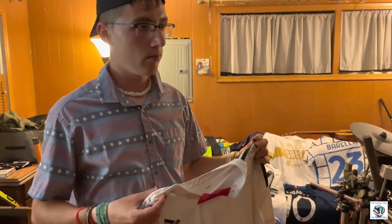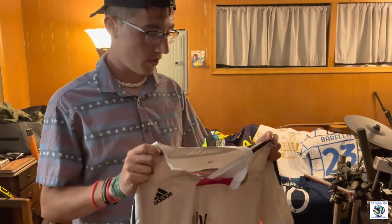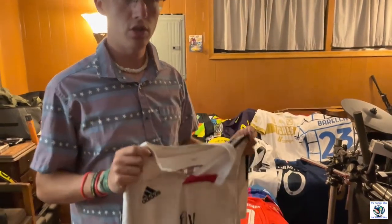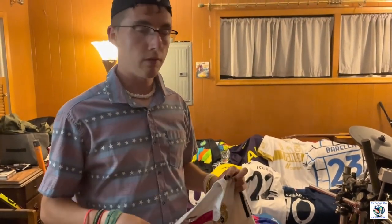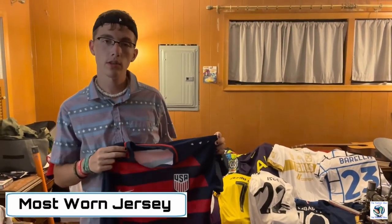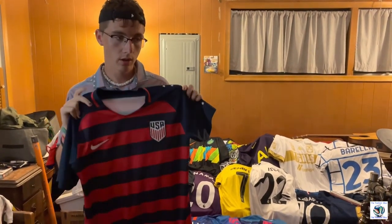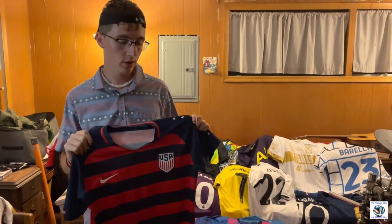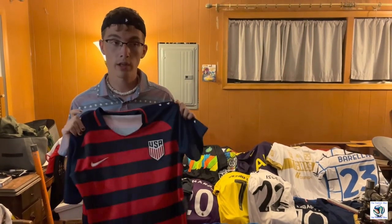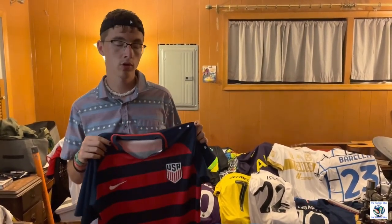This jersey is a 2017 United States National Team Gold Cup jersey. I really like this jersey — I wear it a lot, especially now. I went from the Toni Kroos jersey to this jersey being my most worn. I wear this a lot when I'm playing outside or practicing, and it's kind of worn down.